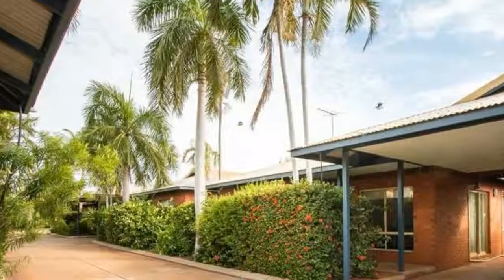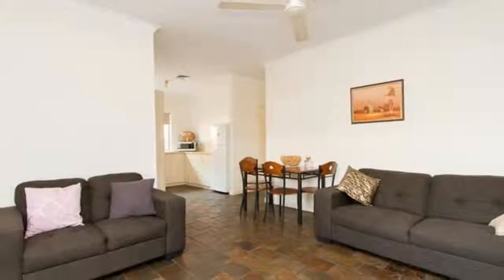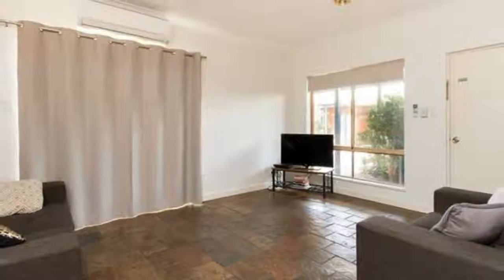Welcome to the tour of Unit 3, 37 Taylor Road, Cable Beach. Priced to sell quickly, this is a great opportunity to secure your own low-maintenance and affordable Cable Beach investment.